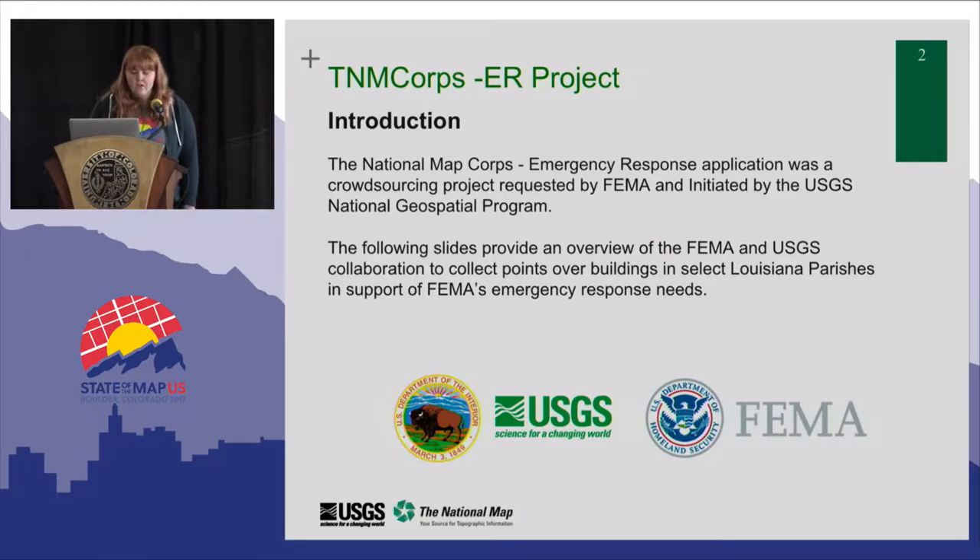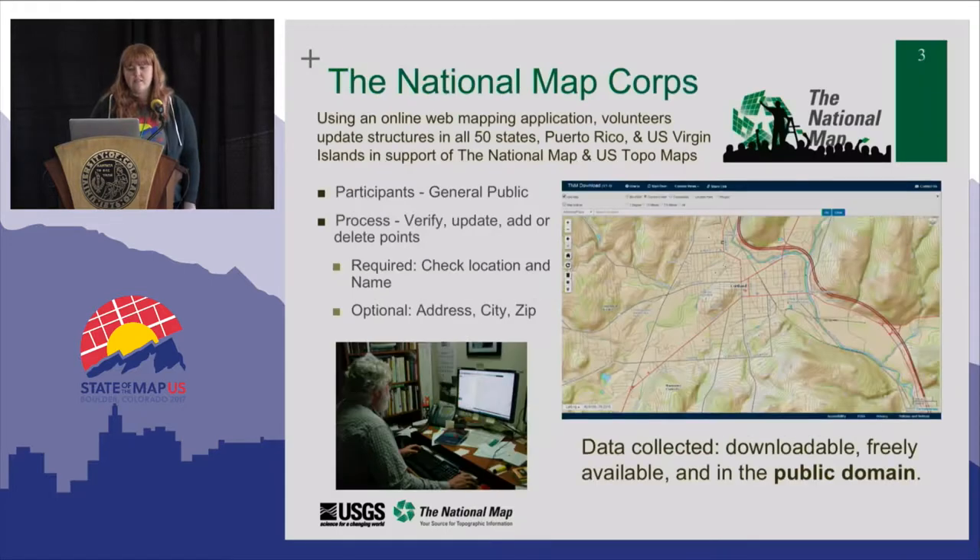I'll give you a little context about why we're here talking about this. The National Map Corps is a program at the USGS that is a crowdsourcing program, similar to OpenStreetMap, but a much more limited scope. Volunteers can use our online application to update structures data — point features, building features — in all 50 states, Puerto Rico, and the U.S. Virgin Islands. That data updates the National Map and U.S. topo map, which are public domain, free download products that we provide.